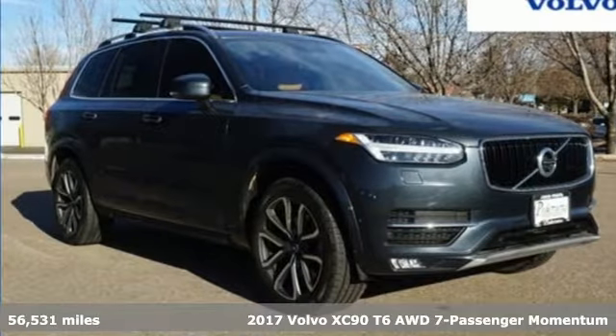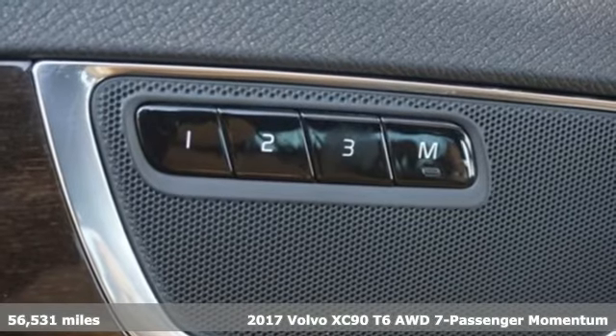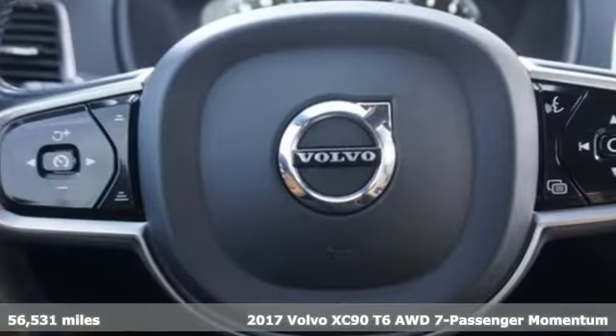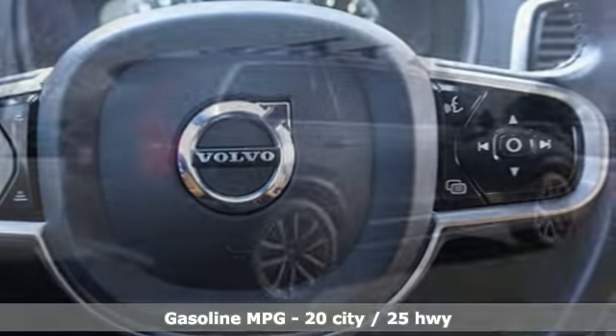It's a certified 2017 Volvo XC90. In its element, in all the elements, this XC90 puts you in command of an exhilarating drive. It comes nicely equipped with features you'll love.